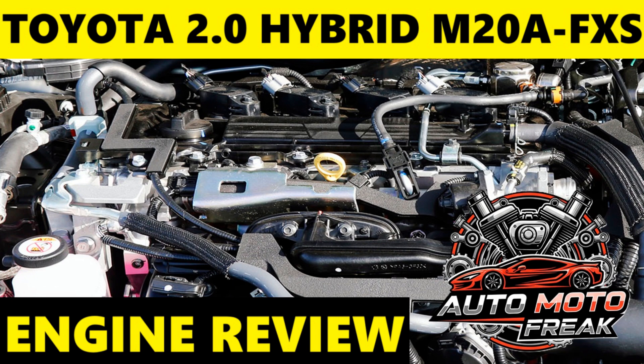Potential areas of monitoring, based on similar Dynamic Force engines, could include the EGR system. While improved, the sophisticated EGR system in modern engines is a complex area; any potential for carbon buildup or cooler issues would likely manifest in check engine lights related to emissions. High-voltage battery: While the engine itself is durable, the hybrid battery — lithium-ion in newer models — has a finite lifespan, though Toyota's batteries typically last over 10 to 15 years or 200,000+ km.